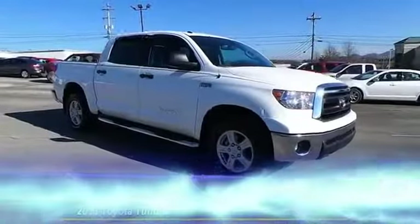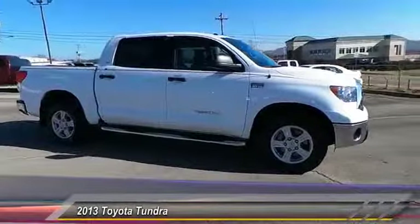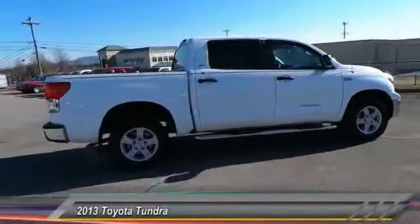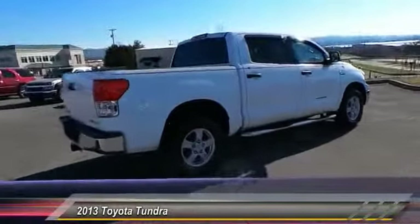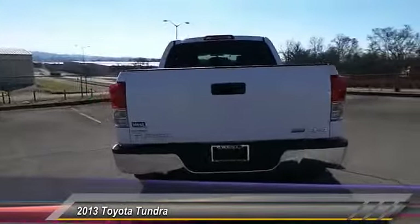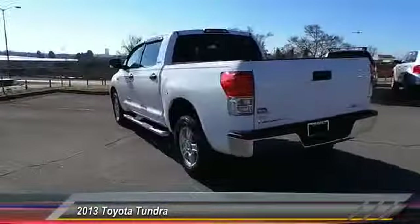The 2013 Tundra has a number of unique features useful for those using it as a work truck, including extra large door handles, a deck rail system, and an integrated tow hitch included as standard.